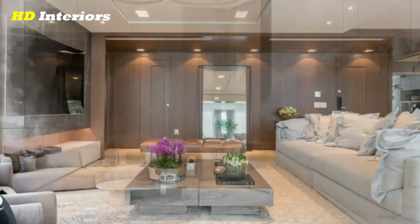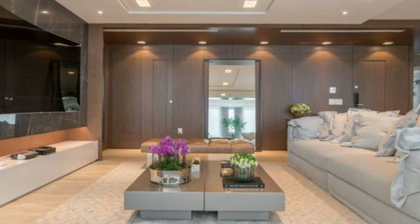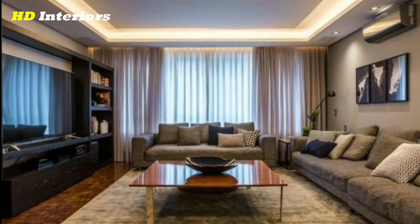Play with wallpaper. Wallpaper is back and better than ever. With so many design choices and the option of peel and stick, it's a foolproof way to elevate your living room.